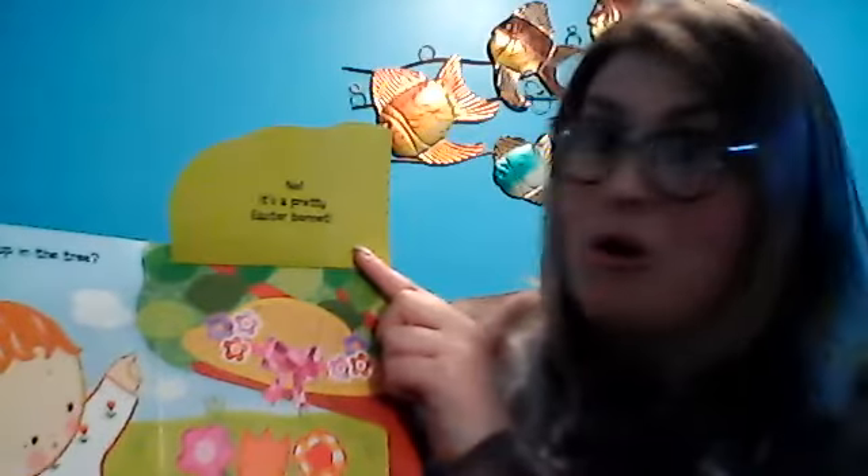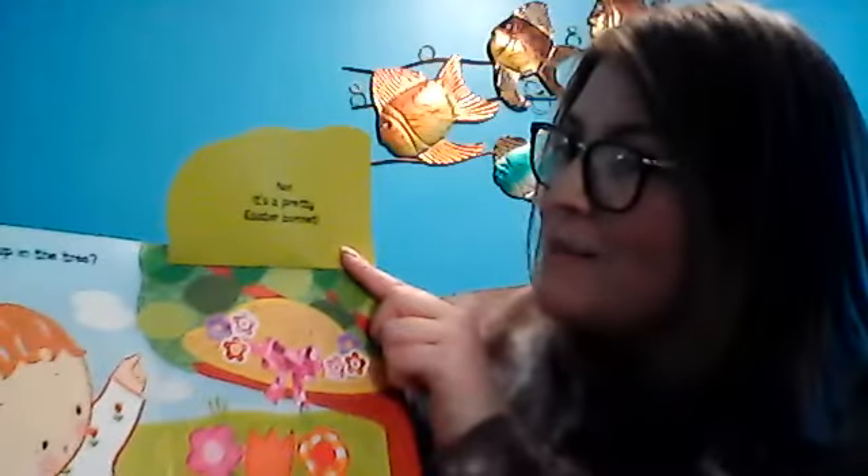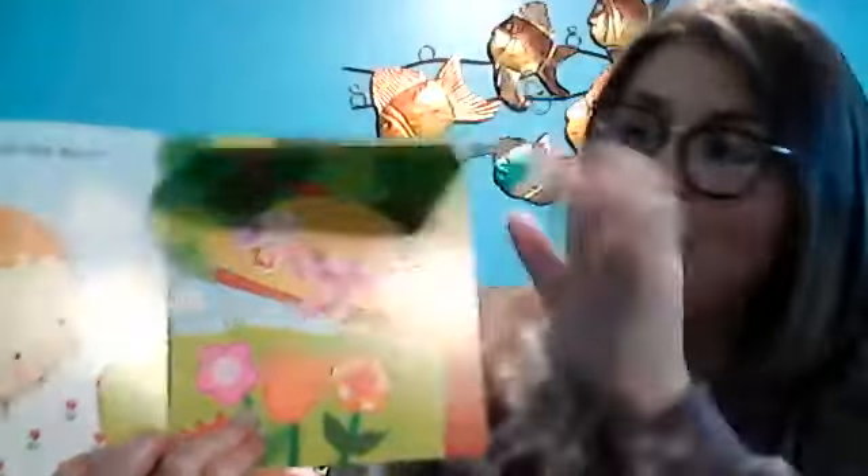Are they up in the tree? Let's see. No. It's a pretty Easter bonnet! So pretty.